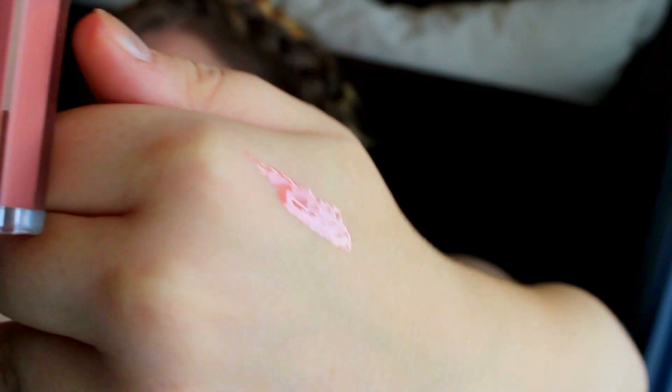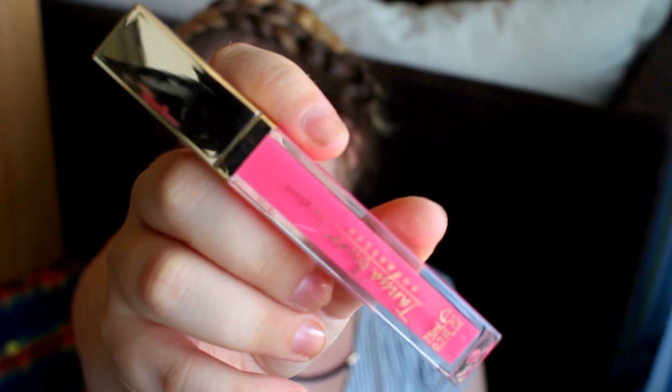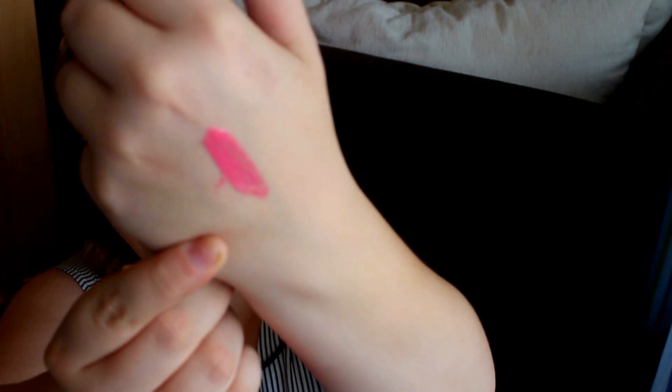I'm going to write a full-on review on every product on my blog — link is below. This is the color Lunch Date. It's a very nice and neutral color. And this is the second color, it's called Picnic in the Park. It's a very nice pink color. I'm going to show you a little bit of this too — it's a very nice color.